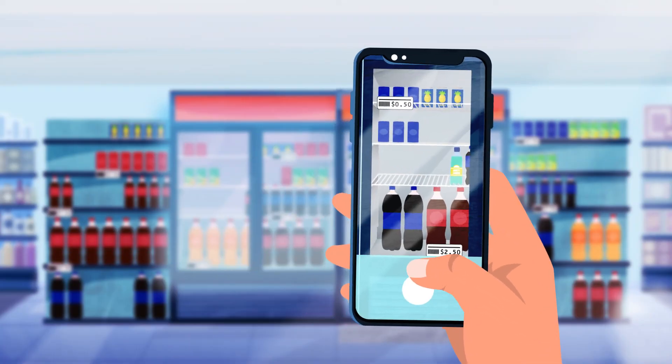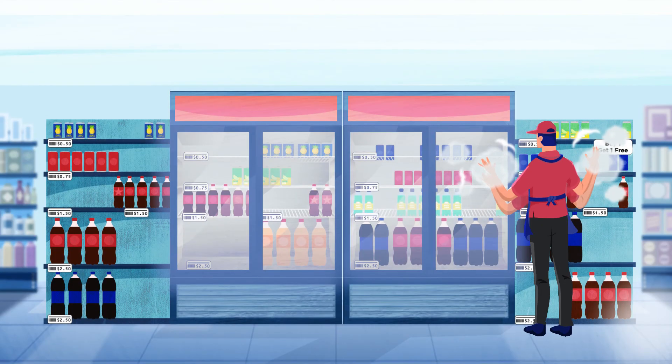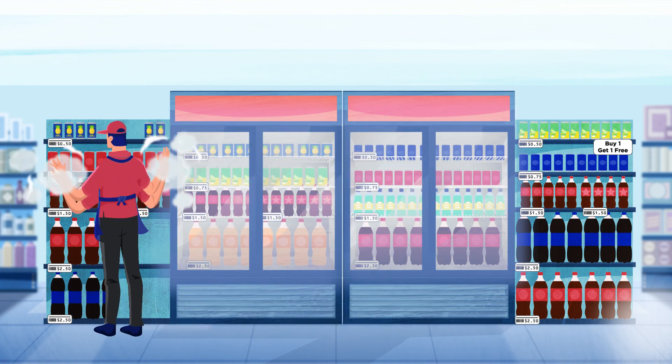Imagine if we could solve all of those issues and make a set perfect with a snap of a photo. This will increase the efficiency and output, and we can get more cases of your product in store.